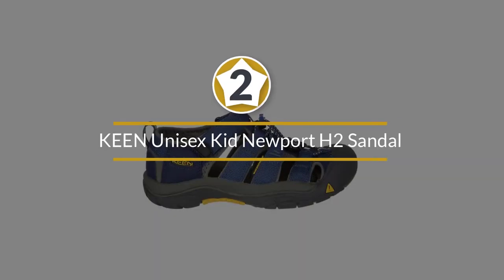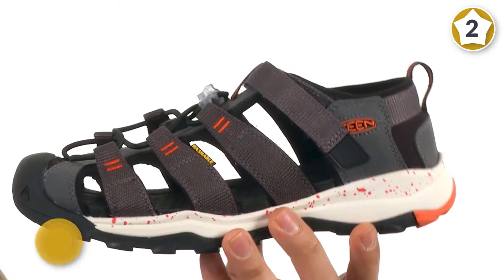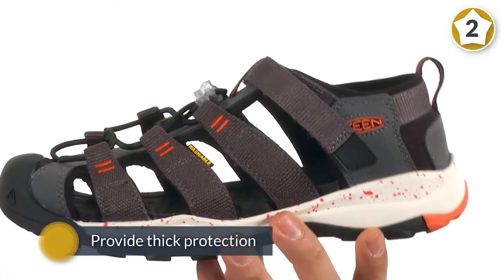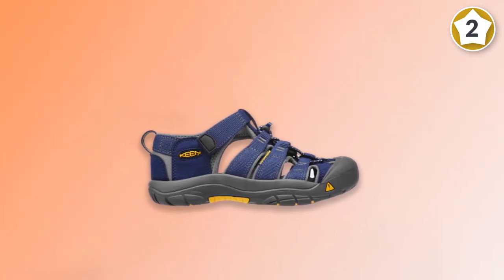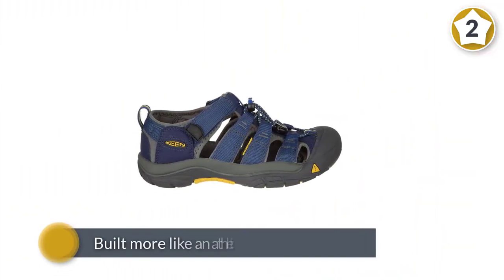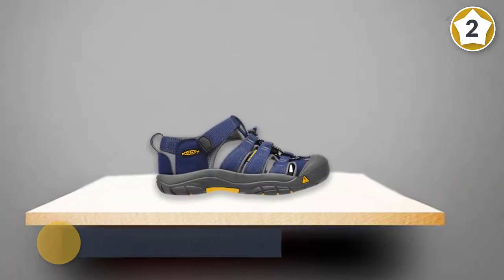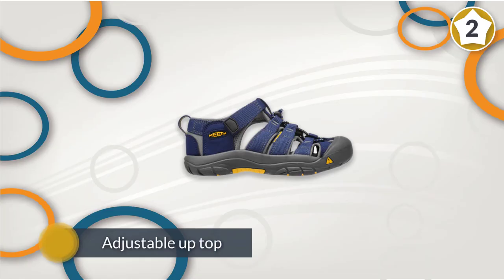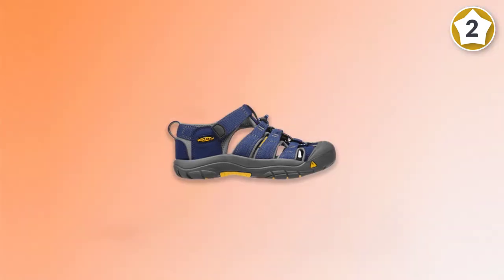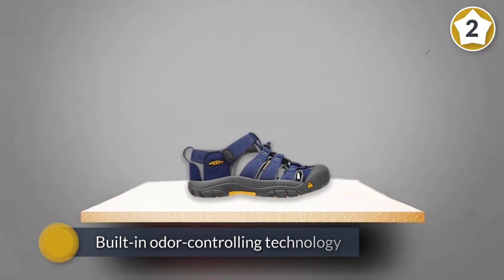Number two: Keen Unisex Kid Newport H2 Sandal. Keens have long been the powerhouse of the water shoe industry and they have a solid reputation for a reason. Not only do they provide thick protection on both the sole and the toe, but the bottom of the shoe is built more like an athletic shoe or boot for exceptional traction. Each shoe is adjustable up top with both an elastic lace and velcro closure, and the quick-dry fabric has built-in odor-controlling technology. What's more, these shoes offer unparalleled anatomical support with a removable footbed.